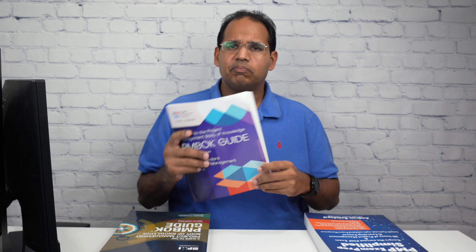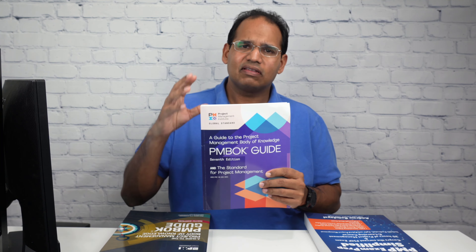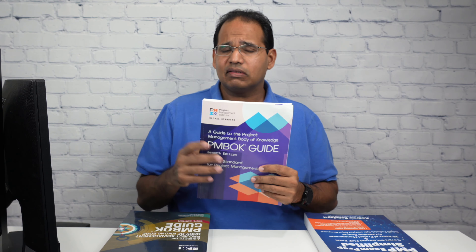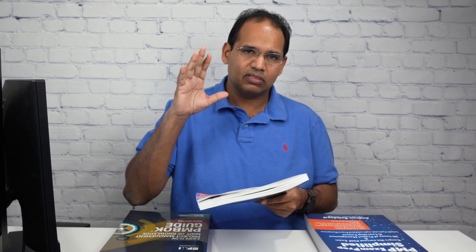The PMBOK Guide 7th Edition and its contents — particularly all the principles and domains — was recently added to the PMP exam book reference list. We don't anticipate questions coming from this book until maybe around February, March, or even April, because the PMI website states it takes many months to get questions from a newly added study guide.